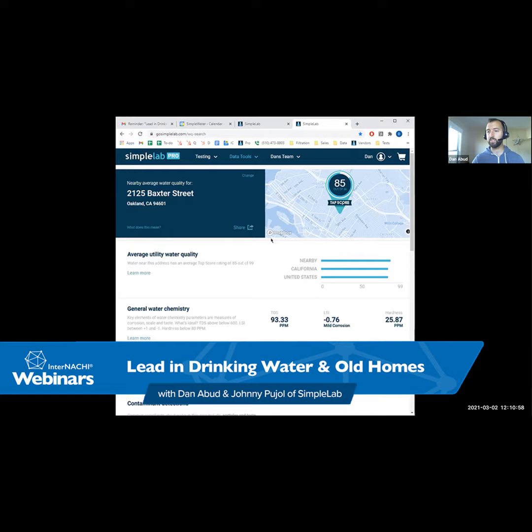To find a webinar, go to any nachi.org page — N-A-C-H-I dot O-R-G — scroll down from the Grow Your Business tab, and there's the webinar link. Right now we're doing lead and drinking water, but in a couple of days we're doing a code exam prep webinar, then a robotic home inspection for crawl spaces — we're going to crawl through a crawl space with a robot — and then Inspector Boost starts.